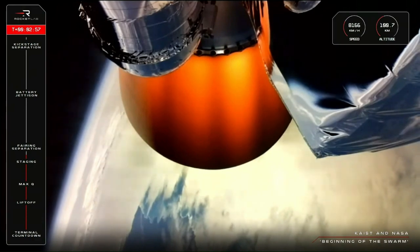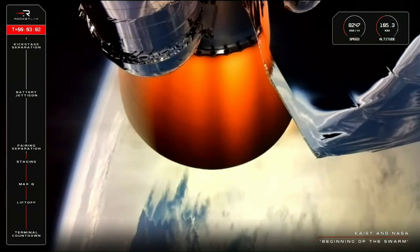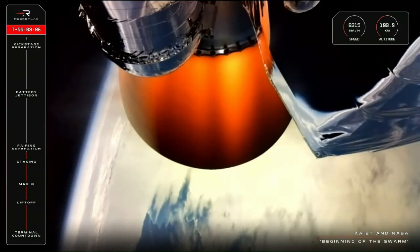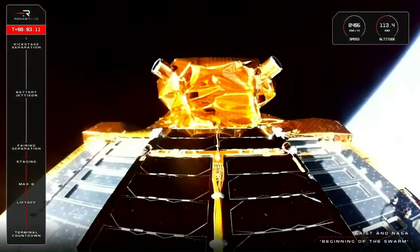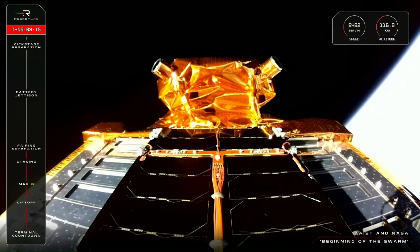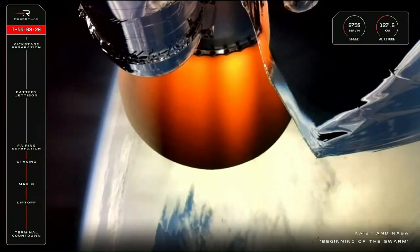Beginning of the Swarm is now over 100 kilometers above Earth, past the Kármán Line, and moving at more than 8,000 kilometers an hour. The next mission milestone is fairing jettison, or separation of the nose cone, which protects NEONSAT-1. Fairing jettison is now complete. We dropped those two fairing halves early because they're no longer needed for satellite protection now that we're through Earth's atmosphere. That dead weight is gone, and the mission is now a step closer to our first payload deployment at 520 kilometers.